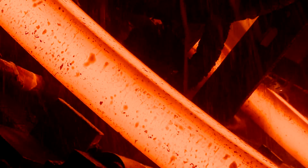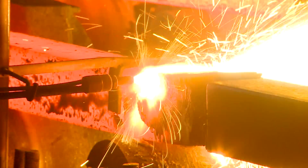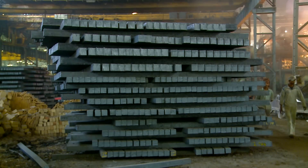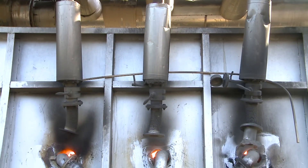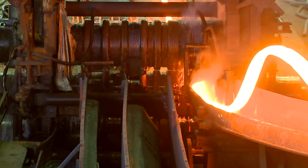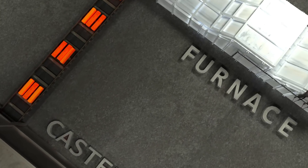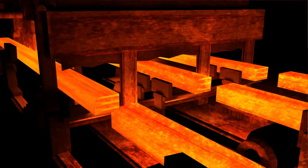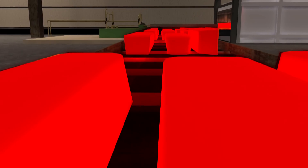So what is hot charging of continuous cast billets? In a typical steel re-rolling mill, hot billets emerging from the caster are allowed to cool down to ambient temperature. These are then reheated in a reheating furnace and rolled into the final product. But hot charging eliminates the need to reheat billets from room temperature — it directly transports the hot billets from the caster into the reheating furnace, thereby reducing heat loss.